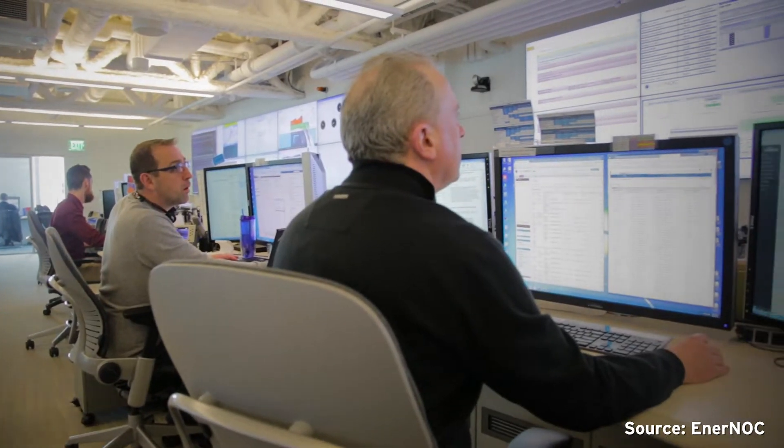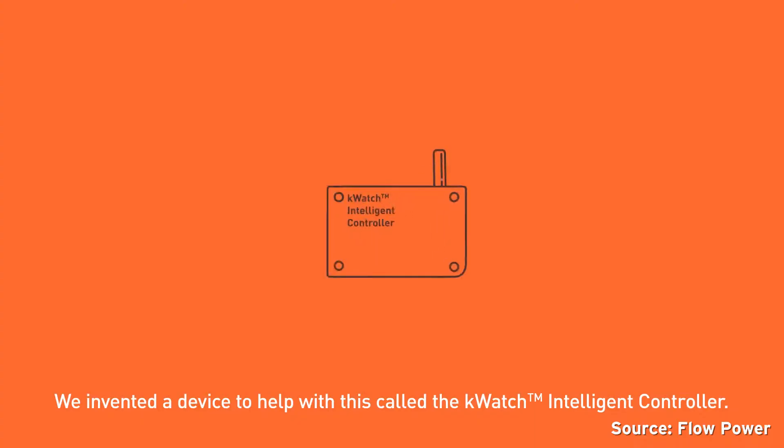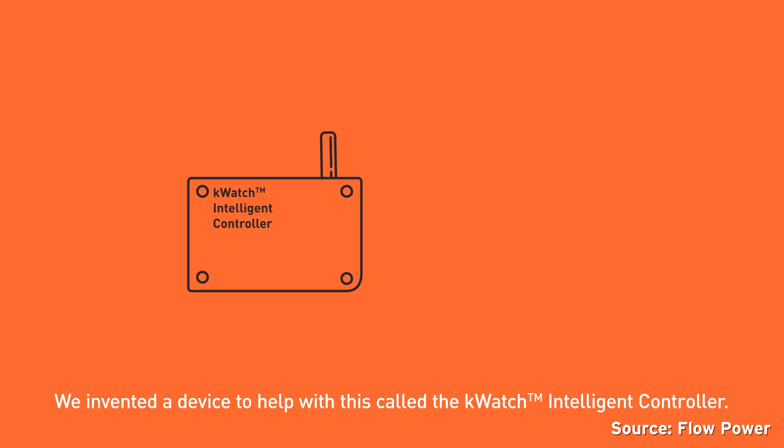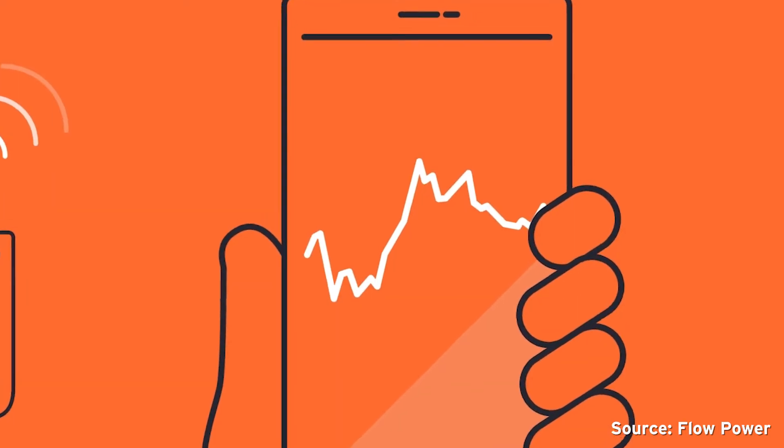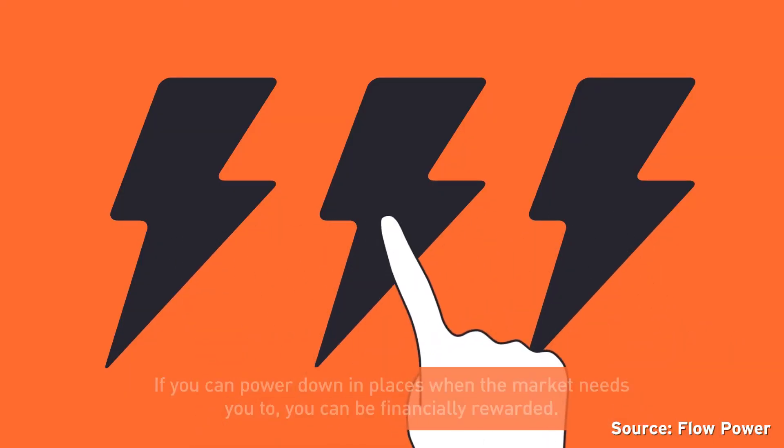EnderNock is a global demand response aggregator. We're an independent market participant that builds dispatchable resources in electricity markets. Demand response is a pretty commonly utilised tool overseas, but here in Australia we don't have as much of it. This project by ARENA should be the perfect first step to kickstart the demand response market. The K-Watch is a proprietary technology we've developed over a number of years. It's installed on a customer's site and has a 4G mobile connection back to our system, enabling the customer to see their usage in real time as well as receiving alerts. As a customer participating in the project, you could benefit to the tune of tens of thousands of dollars per year.